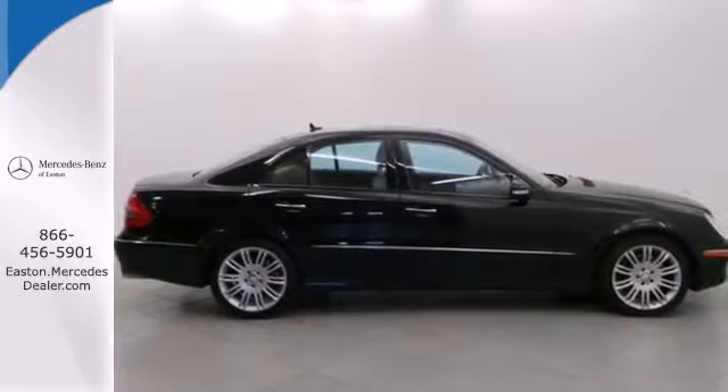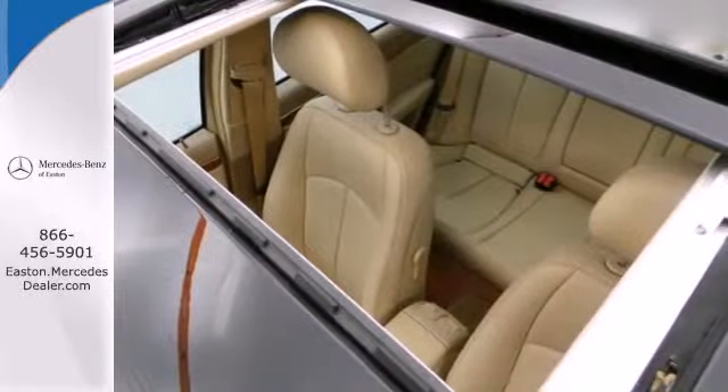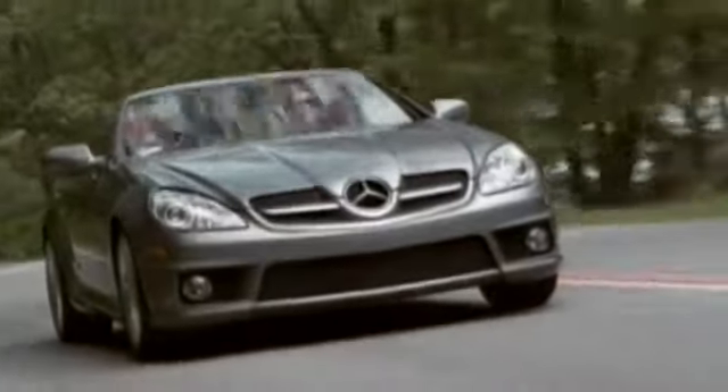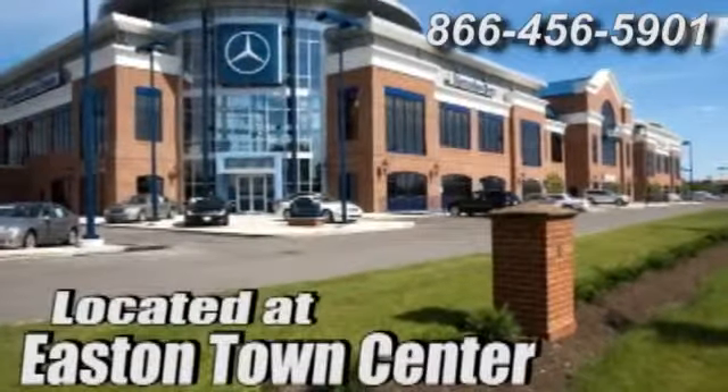So many of the E-Class's innovative features used to be unheard of — that is until Mercedes created them. Come experience luxury the German way at Mercedes-Benz of Easton, conveniently located at Easton Town Center.